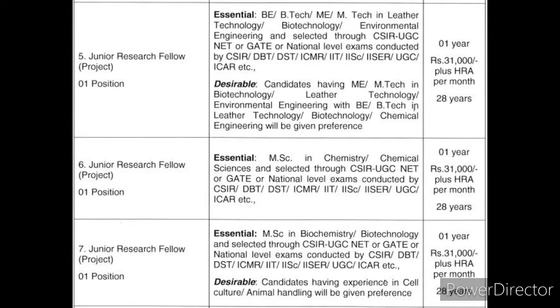The post is open to candidates with B.E./B.Tech, M.E./M.Tech in Leather Technology, Biotechnology, or Environmental Engineering. Qualification is determined by GATE or NET scores.